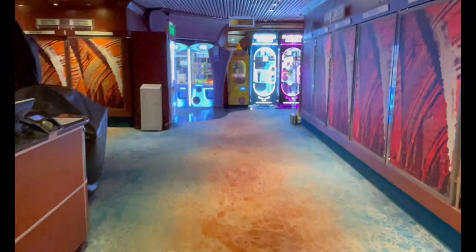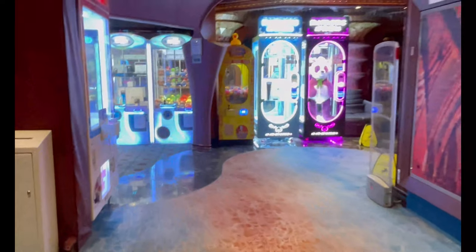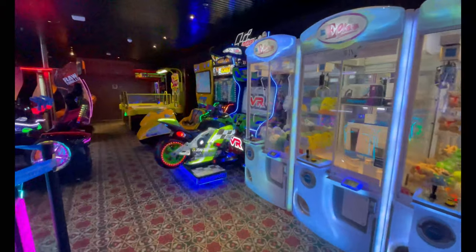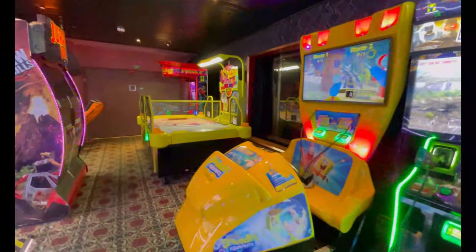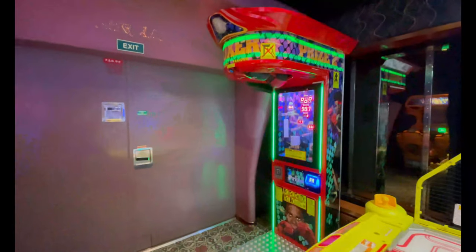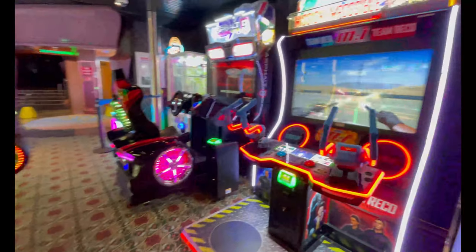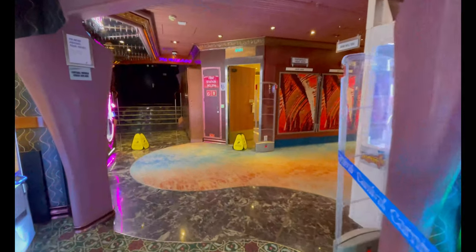Moving up to deck nine, the Promenade Deck, you have your Pixels Photo Gallery. It's early in the morning so they're closed, but during the day they'll be open with printout pictures from before and during the cruise and at your destination. Also on the Promenade is the video arcade — my least favorite venue on the entire ship. Luckily on this ship it's super small, so there aren't too many games for kids to spend money on, though it is very expensive.